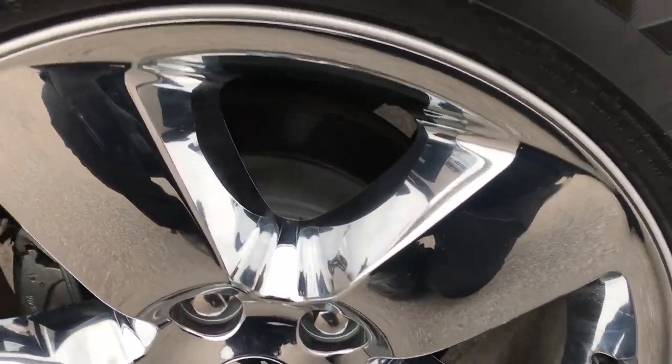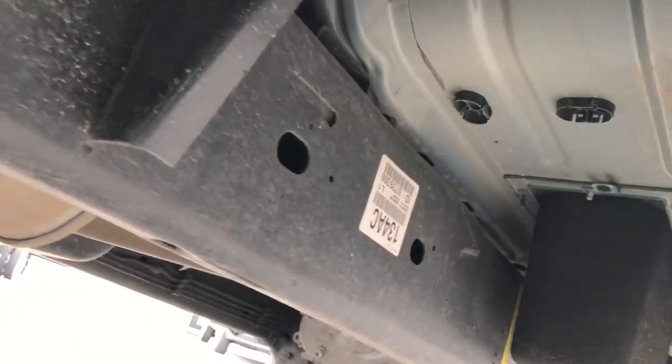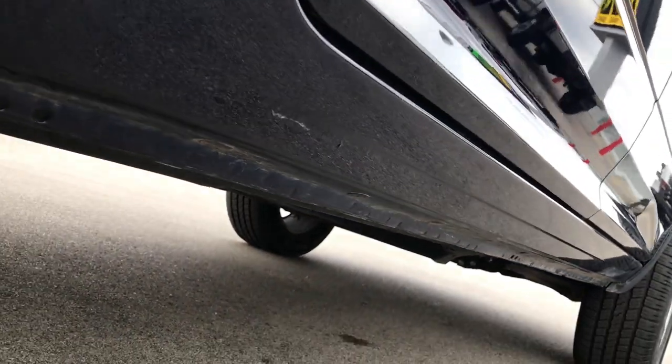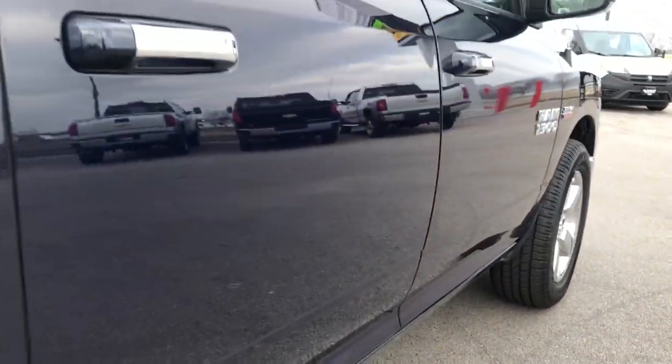The back rim is in excellent condition as well, no scuffs or scrapes. These back tires have just as much tread as the front tires. You'll notice the plastic wheel guard and splash guard in here — that's to keep your frame and underbody looking like new. You can see just how clean everything is underneath. The lower rockers are in excellent shape, absolutely perfect.